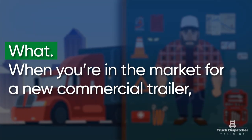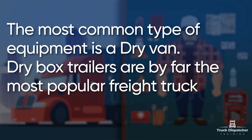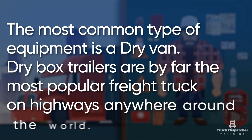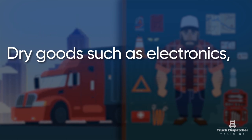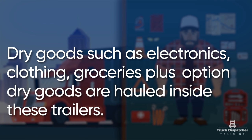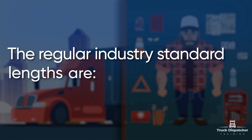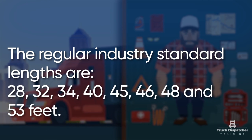When you are in the market for a new commercial trailer, you have many options. The most common type of equipment is a dry van. Dry box trailers are by far the most popular freight truck on highways anywhere around the world. Dry goods such as electronics, clothing, groceries, plus other dry goods are held inside these trailers. The regular industry standard lengths are 28, 32, 34, 40, 45, 46, 48, and 53 feet.